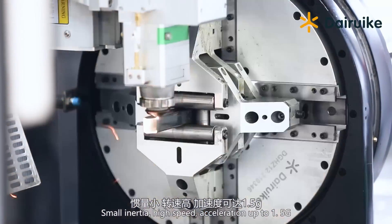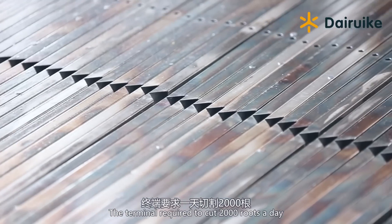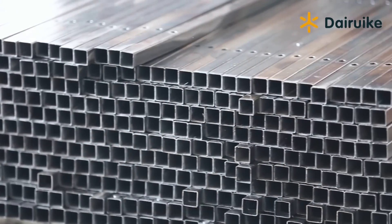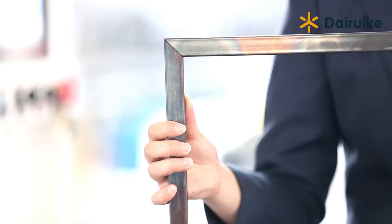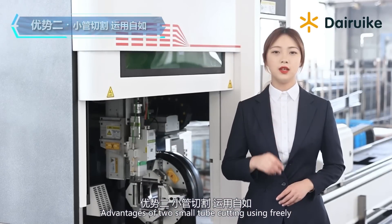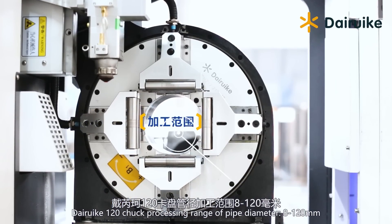Small inertia, high speed — acceleration up to 1.5G. The terminal required cutting 2000 roots a day, but the actual cutting reached 2500 roots a day, exceeding expectations. Advantage two: small tube cutting using the Day Rook 120 freely.